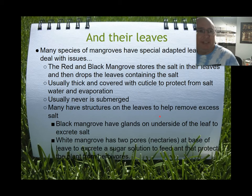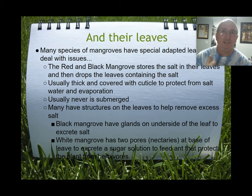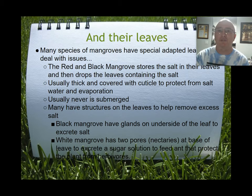Both the red and the black mangrove build up salt in their leaves. For the red mangrove, salt becomes so concentrated in the leaves that the plant sacrifices them — these are called sacrificial leaves. They turn yellow and fall off, taking the excess salt with them. The black mangrove also does this, but additionally the salt is excreted onto the back of the leaf, where you can actually find salt crystals forming. You can lick them and they taste very salty.